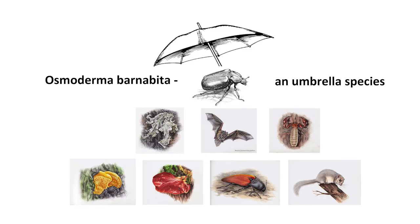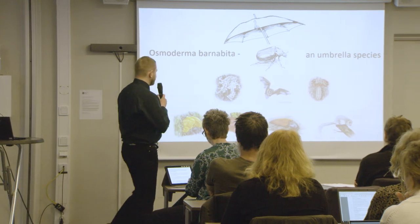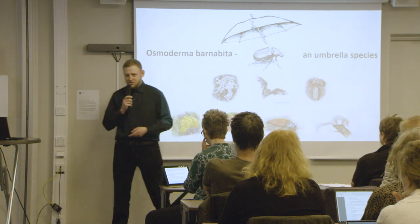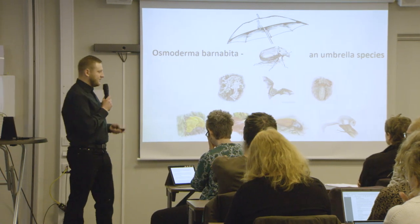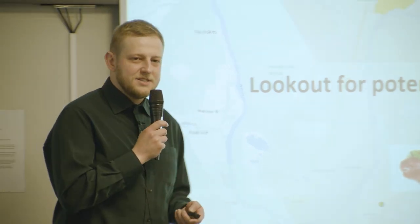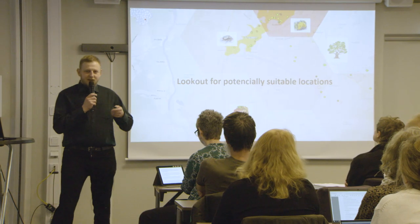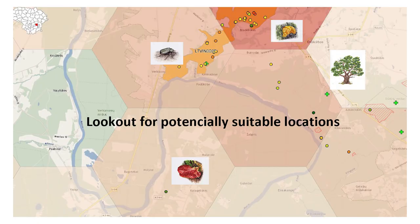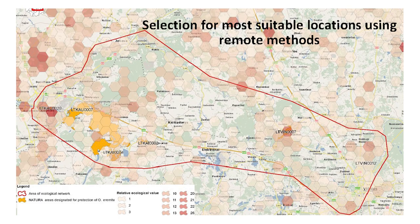We used Osmoderma as an umbrella species, but worked backwards — we gathered data for our species before starting, which was of course totally incomplete, but at least it was something. We then used GIS analysis from those known points to find out the most valuable and important sites along this particular road.